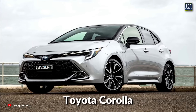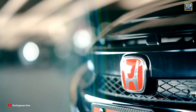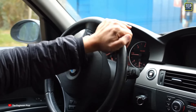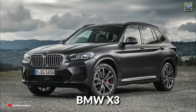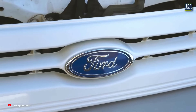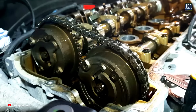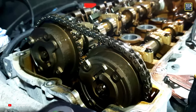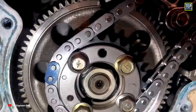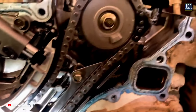Many of Toyota's models, such as the Corolla and Camry, are equipped with timing chains. Honda has been using timing chains in its engines for many years, including in popular models like the Civic and Accord. BMW frequently uses timing chains in models such as the 3 Series, 5 Series, and X3. Many Mercedes-Benz models, including the C-Class, E-Class, and S-Class, use timing chains as well. Some of Ford's most popular vehicles, such as the F-150 and Explorer, are also equipped with timing chains. Overall, while timing chains may be slightly more expensive to manufacture initially, they offer significant benefits over timing belts in terms of durability and maintenance, leading many car manufacturers to opt for timing chains.